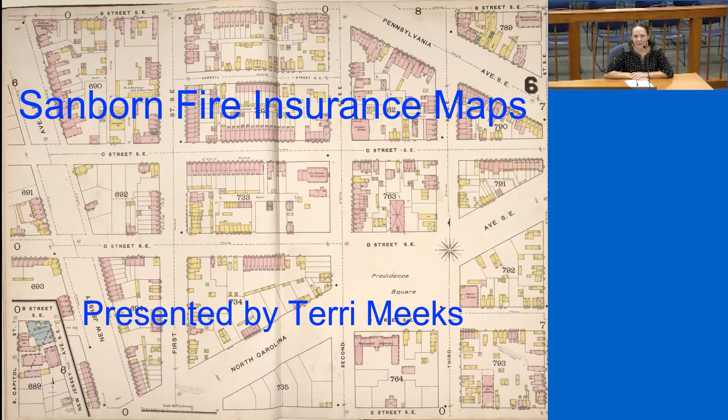Good morning. Welcome to today's genealogy program. I'm Jessica Ashton with the Royal Gorge Regional Museum and History Center coming to you from City Hall. Today is September 9th, 2023, and today's topic is Sanborn maps. I'll hand it over to our presenter, Terry Meeks.